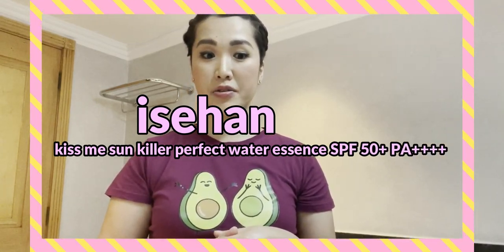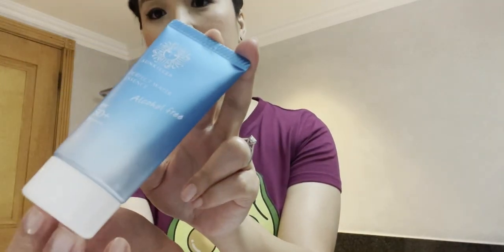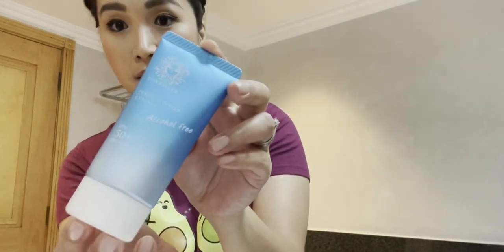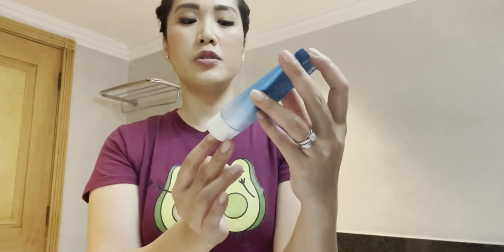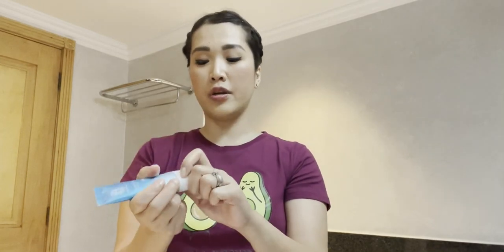The second sunscreen I love is the Isahan Kiss Me Sun Killer Perfect Water Essence — similar to a watery essence texture. This is a chemical sunscreen with SPF 50+ PA+++. It's not sticky at all, has a light essence with a citrus scent. It smells wonderfully fresh — like fresh lemon — and it's really light, almost like milk in texture.